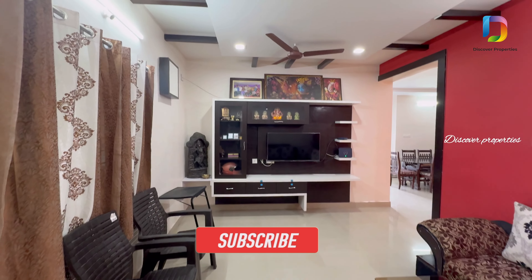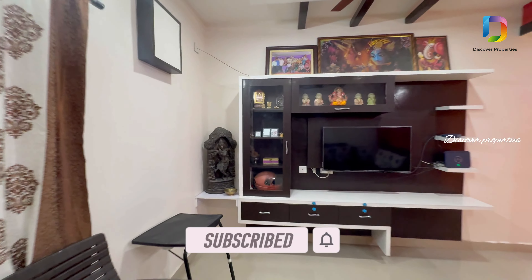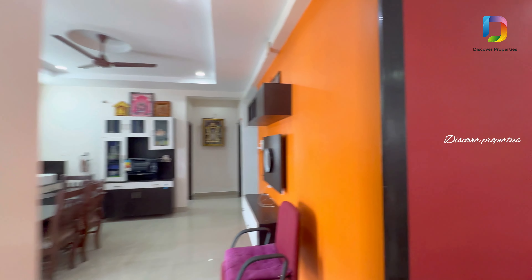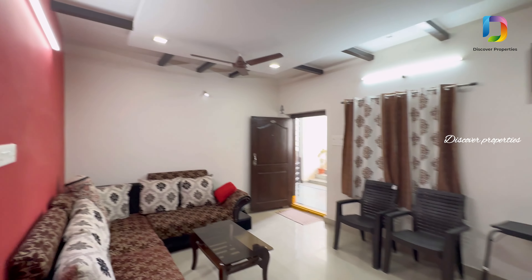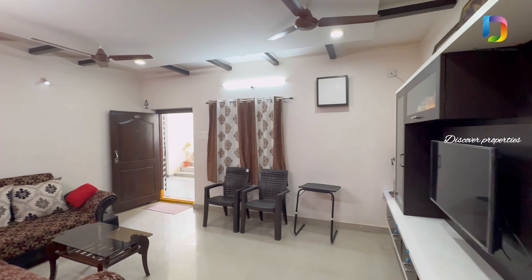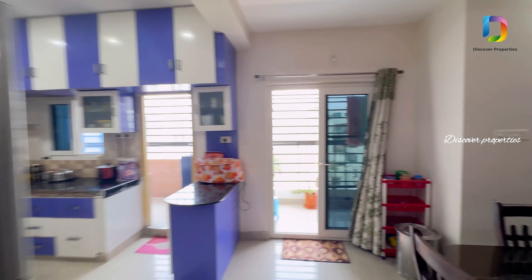This flat has a total area of 1,500 square feet. We are doing the flat with woodwork, furnishing, and false ceiling. You can see the hallway. This flat is available with furniture and without furniture. You can check the details in the description.